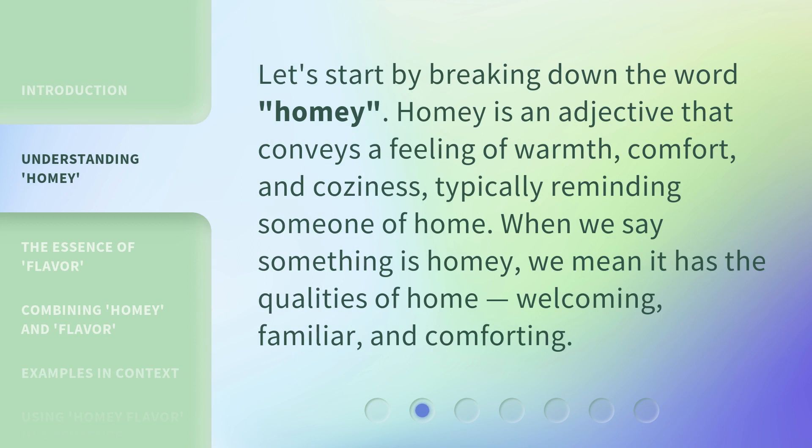Let's start by breaking down the word homey. Homey is an adjective that conveys a feeling of warmth, comfort, and coziness, typically reminding someone of home. When we say something is homey, we mean it has the qualities of home: welcoming, familiar, and comforting.